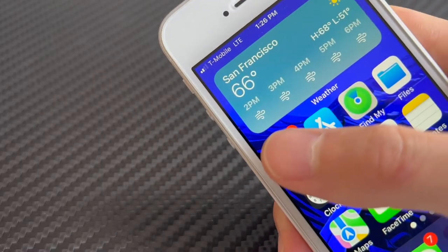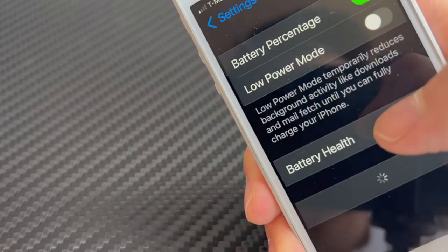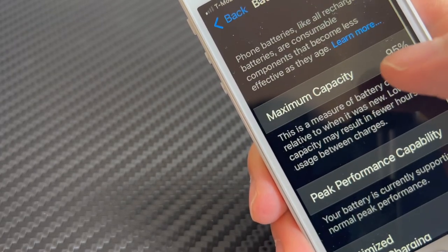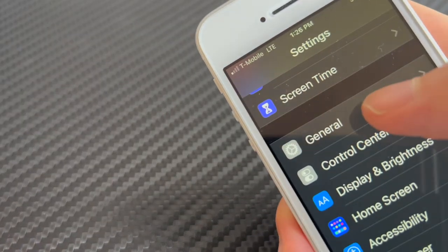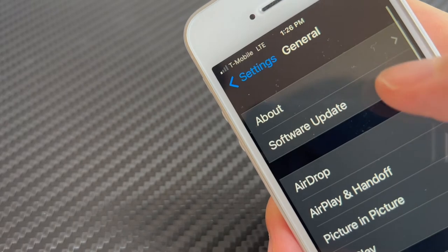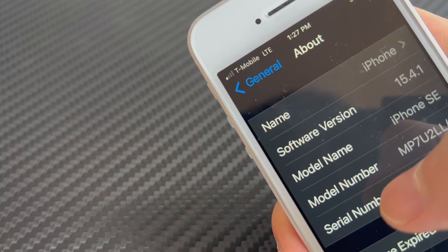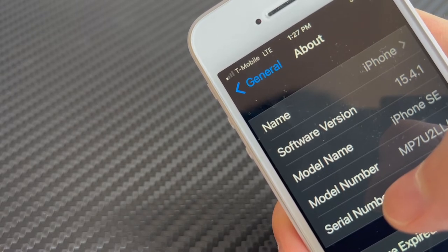Moving on to the battery — it's at 95% total capacity, so it still holds a charge. But for heavy users, this phone isn't going to last very long, as screen-on time is around two to three hours. So expect to bring a battery pack or something to juice up along the day.